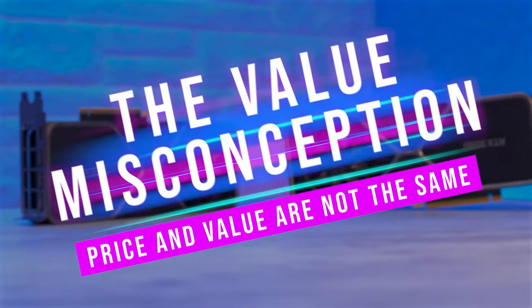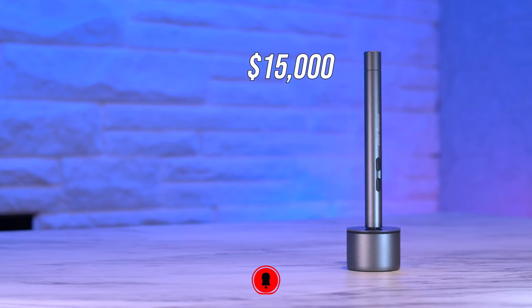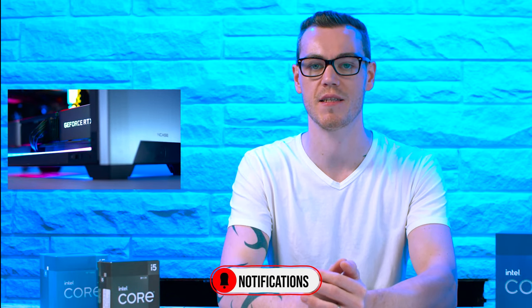Does the fact that it's an extremely unique product with better thermal performance contribute to its value? Value isn't as obvious as you think — as discussed in a previous video covering graphics card market prices and how a $20 screwdriver priced at $15,000 may be amazing value. Check that out by clicking here, and remember to share, like, and subscribe — they are always appreciated. Hope you have an amazing day.